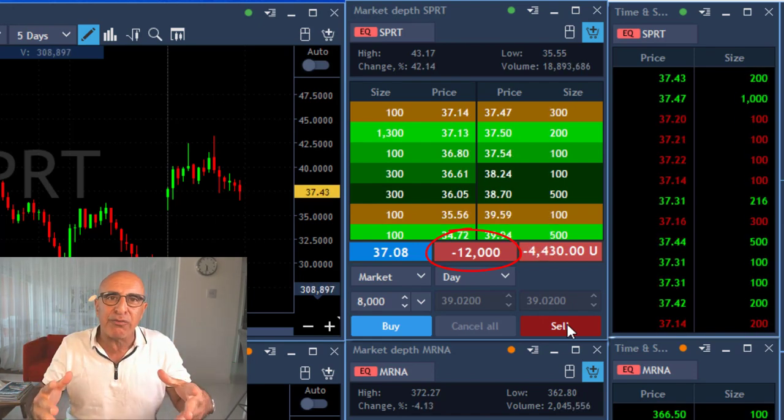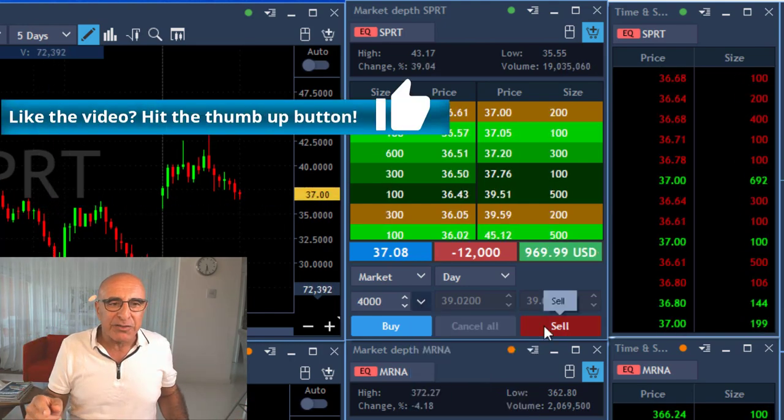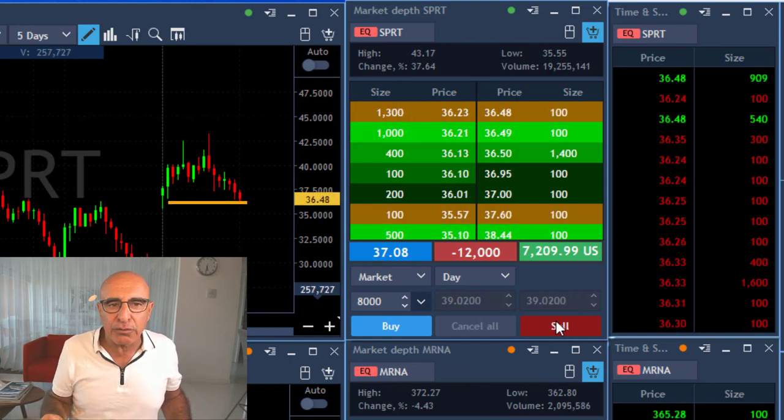Shorting is when you're trying to make money from a stock price coming down — that's the opposite of going long. So it's approaching the 36 mark where I would like to add some more and I will add another 8,000 shares.